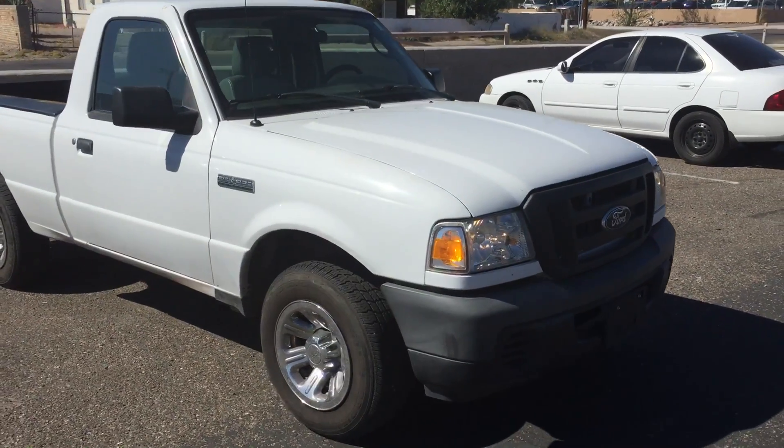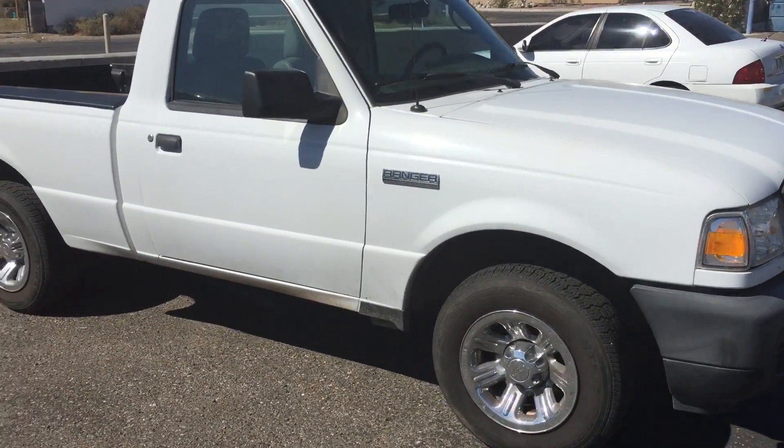Hello, this is Ray with Anders Ford in Bullitt City. This is that 2010 Ford Ranger you're interested in.